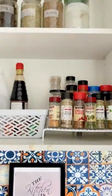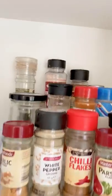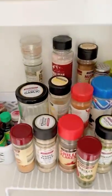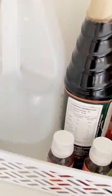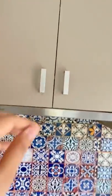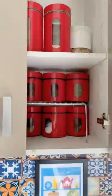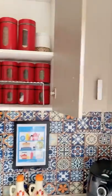This cupboard has some random stuff on the top shelf, and all my Chinese and Italian herbs and spices go just here. There is a basket which I use to store all the food colors, vinegar, and soy sauce. The next cupboard has got all the variety of oils I have in my home, and the next one has got everyday spices, lentils, and chickpea.